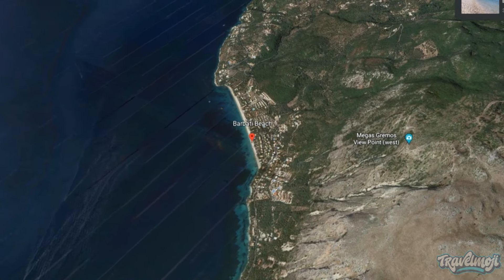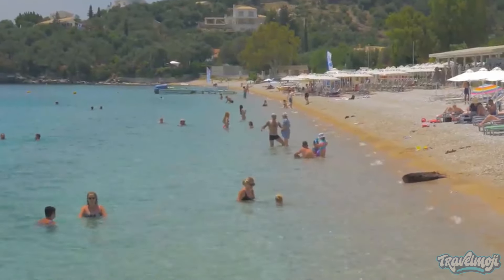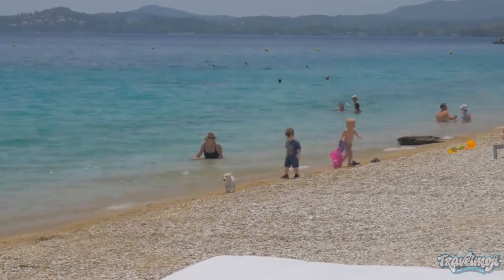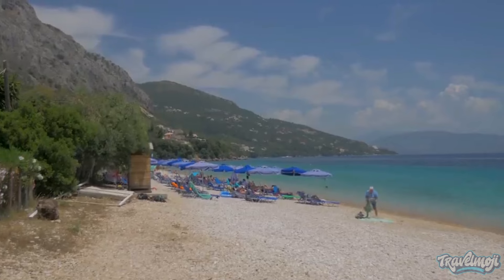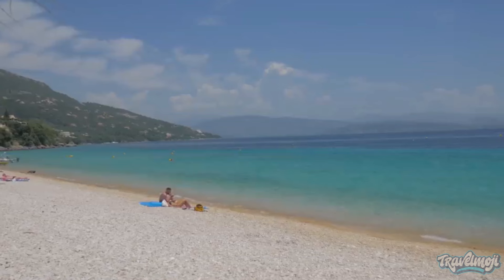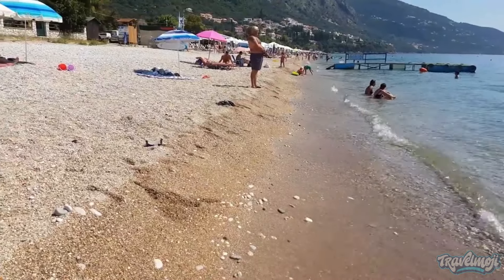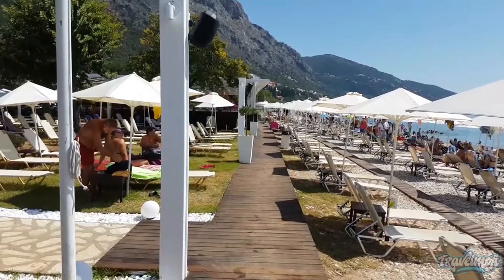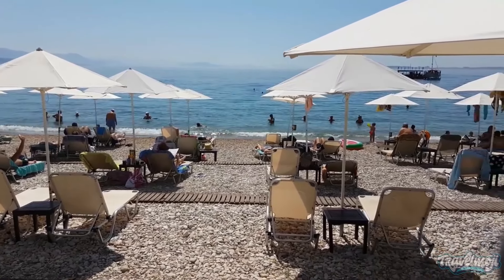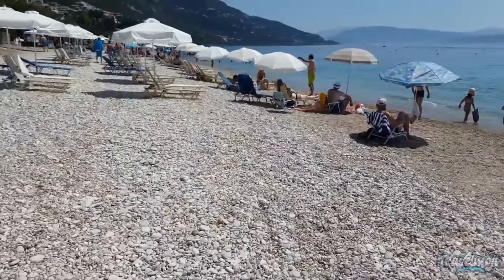Number 2: Barbati Beach. For visitors to Corfu, Barbati is a must-see. The natural beauty of the Greek terrain and the dazzling Ionian Sea make this a vibrant and exciting destination. Barbati can be found on the island of Corfu's picturesque northeast coast, about 20 kilometers from Corfu town, the airport, and the port. The town rests at the base of Corfu's tallest peak, Panta Crotor. Mount Panta Crotor's olive grove-covered slopes provide a direct route to the water's edge.